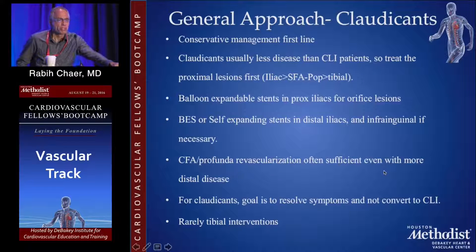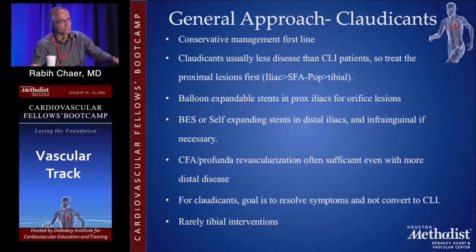For patients with claudication, the general approach is that you have to try to offer conservative management as a first line — medical management, exercise therapy, or whatever your routine is. The disease burden is typically less and oftentimes you can get away with treating the more proximal lesions first, the iliac or the common femoral, and that typically may be enough to relieve their symptoms. As a general guideline, if you're treating the iliac, balloon expandable stents can be useful for orifice lesions, but you can also use self-expanding stents in the distal iliac and in the SFA or popliteal distribution if necessary.